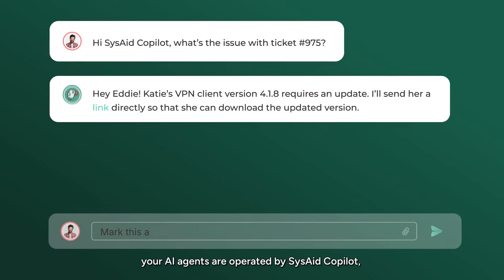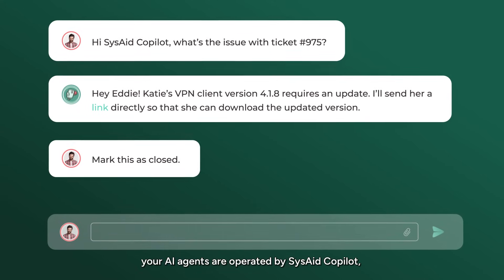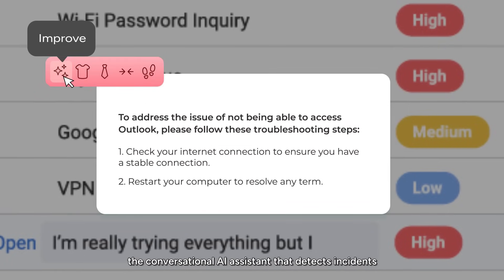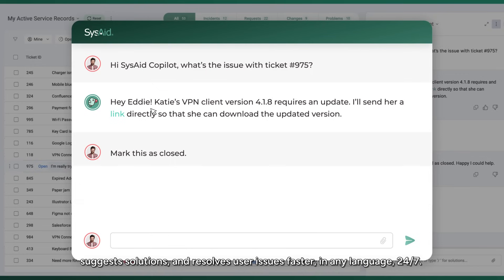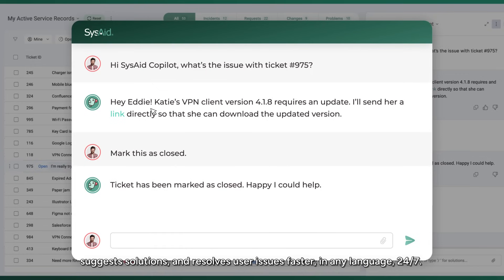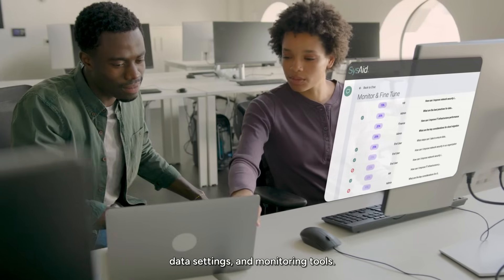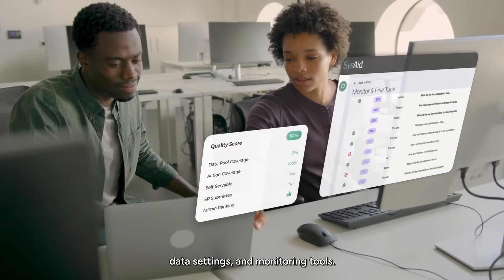Here's the best part. Your AI agents are operated by SysAid Copilot, the conversational AI assistant that detects incidents, suggests solutions, and resolves user issues faster — in any language, 24/7 — all while keeping you in control with built-in guardrails, data settings, and monitoring tools.